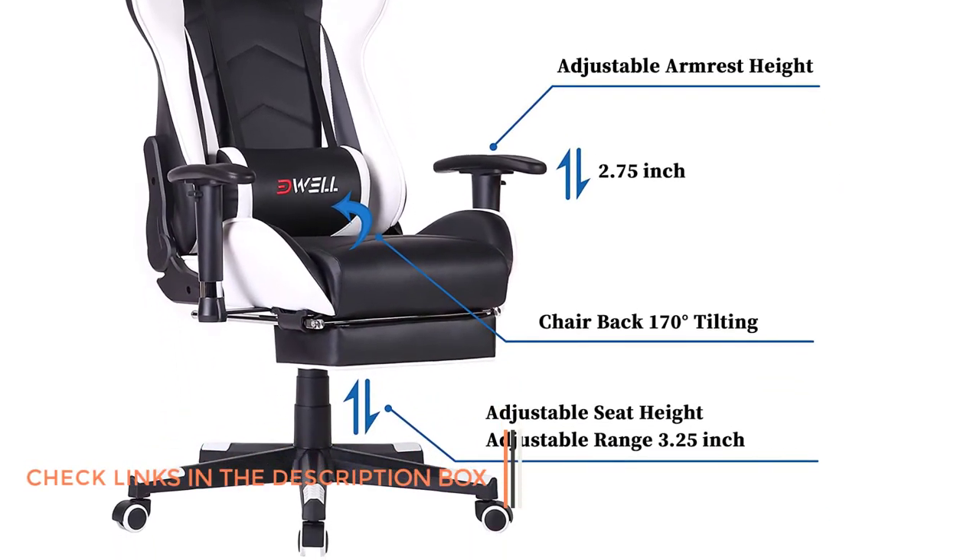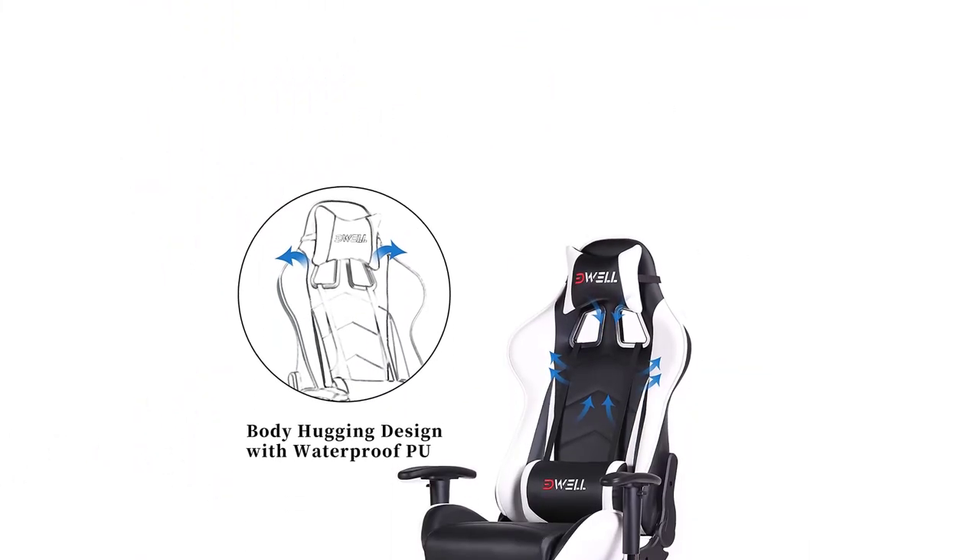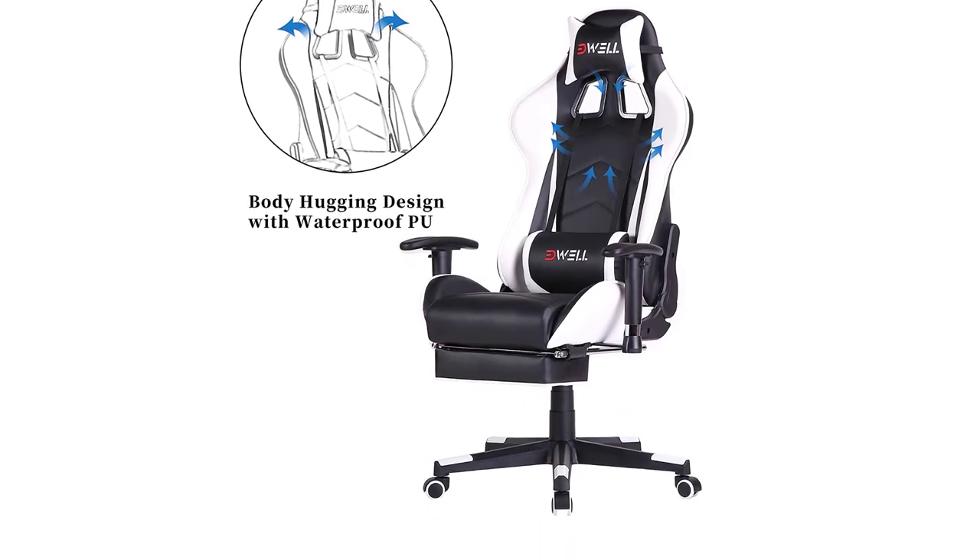Other features include an adjustable seat height, an anti-collapse sponge seat, tilt lock, and rocking function. The maximum weight it can withstand is 300 pounds, which is pretty standard for any gaming chair.